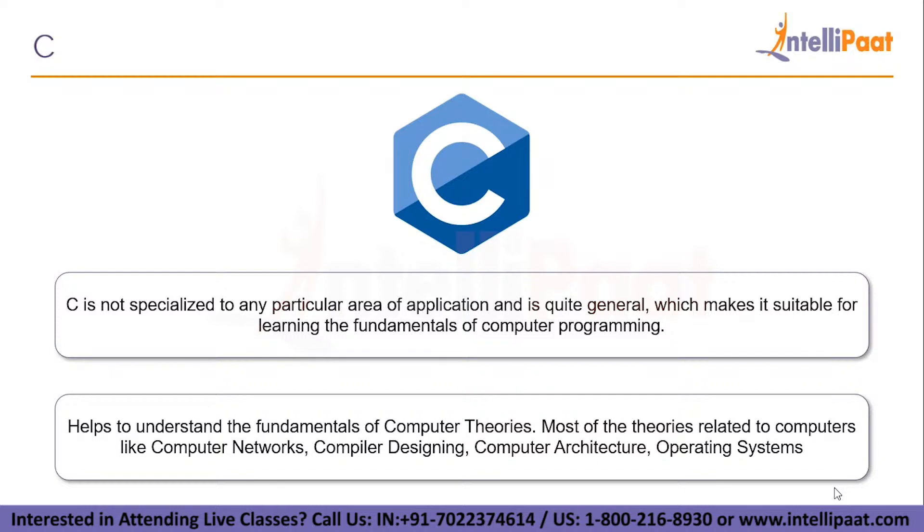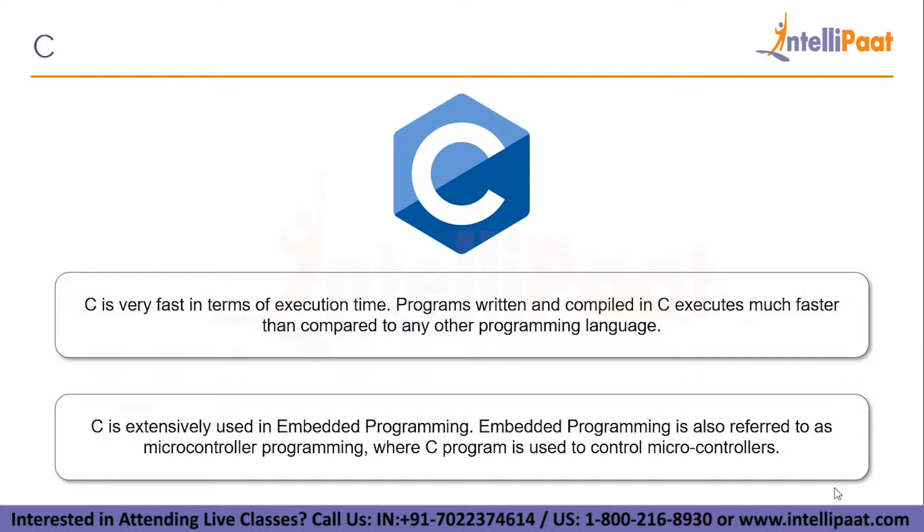C is not specialized to any particular area of application and is quite general, which makes it suitable for learning the fundamentals of computer programming. It helps you understand the fundamentals of computer theories, including computer networks, compiler design, computer architecture, and operating systems. These concepts are based on C and require a very good knowledge of C programming. C is also very fast in terms of execution time — programs written and compiled in C execute much faster than any other programming language.